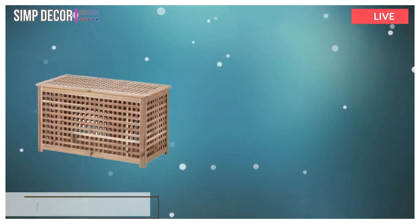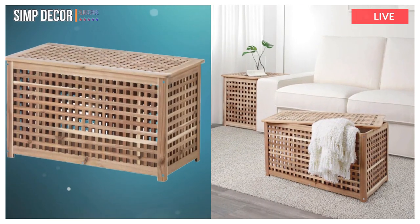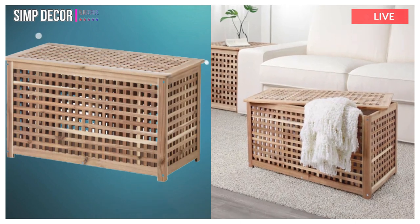4. Hull. Made from solid wood, a durable natural material. Practical storage space underneath the table top.